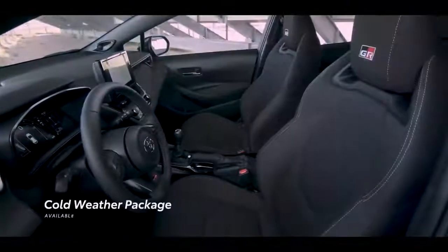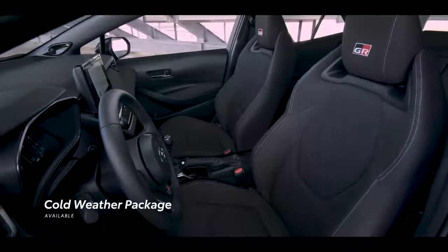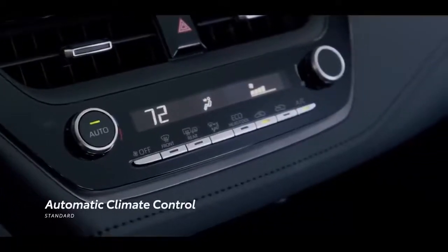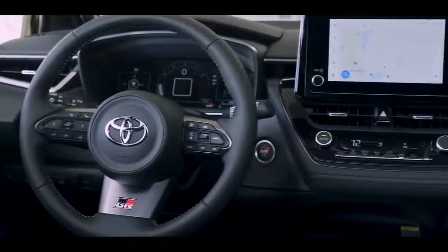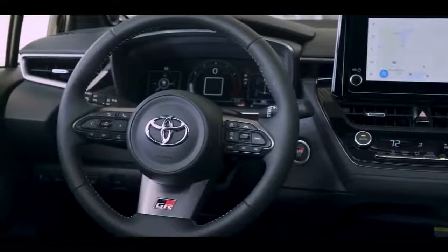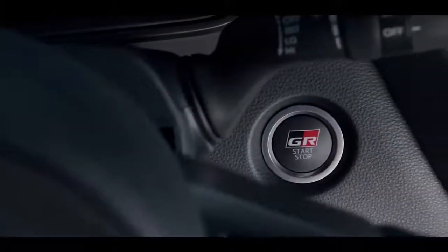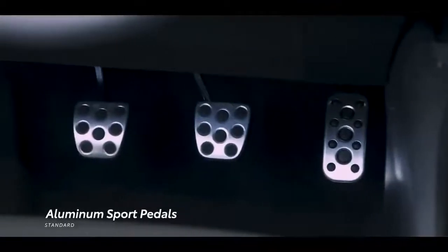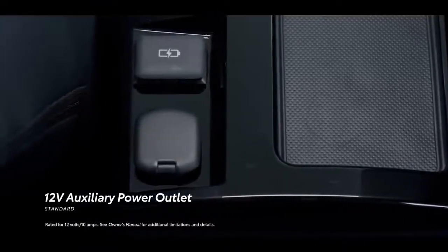When it comes to comfort, heated front seats and steering wheel are available with the cold-weather package option on Core grade, which comes standard on Circuit Edition along with automatic climate control. A GR leather-trimmed tilt-telescoping sport steering wheel comes standard on both Core and Circuit editions. Standard on all grades is a push-button GR engine start-stop button, aluminum sport pedals, two USB charging ports, and one 12-volt auxiliary power outlet.